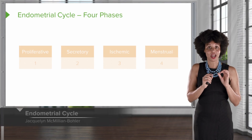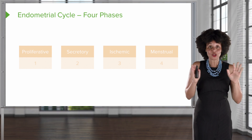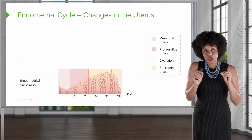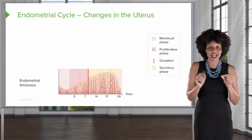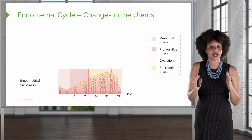Let's move on to the very last cycle, the endometrial cycle. This cycle has four phases, and the words tell us exactly what's going on. The four phases include the proliferative phase, the secretory phase, the ischemic phase, and the menstrual phase. Let's look at what's going on specifically in the uterus, or the endometrial lining, because over the course of the menstrual cycle, the lining is going to change in thickness.